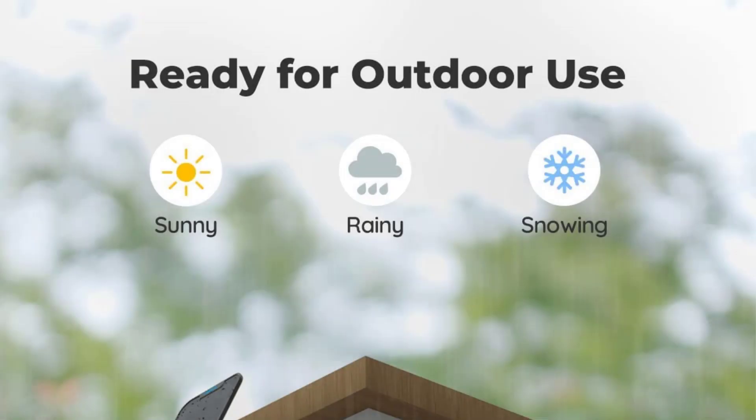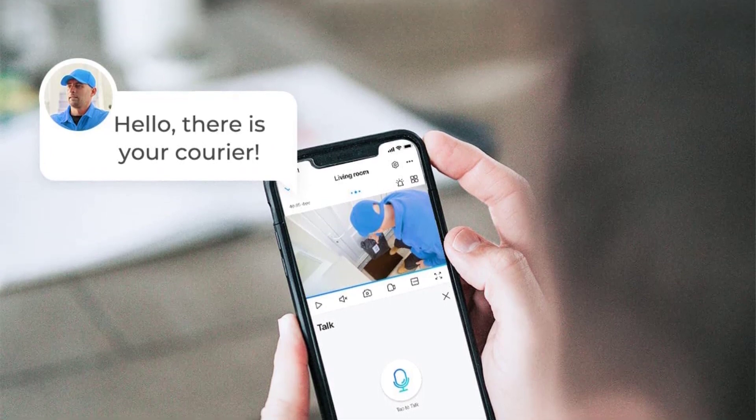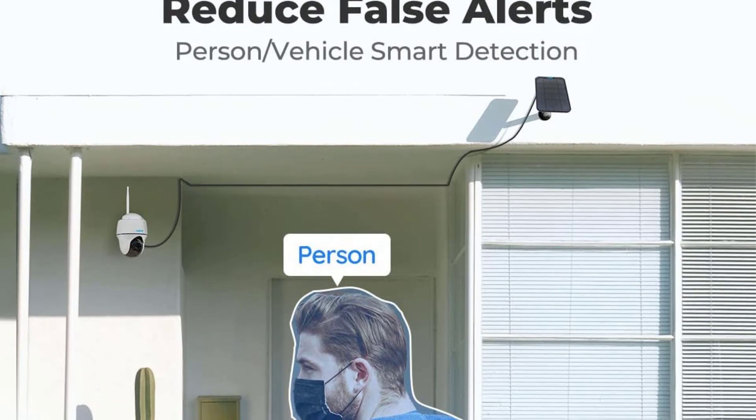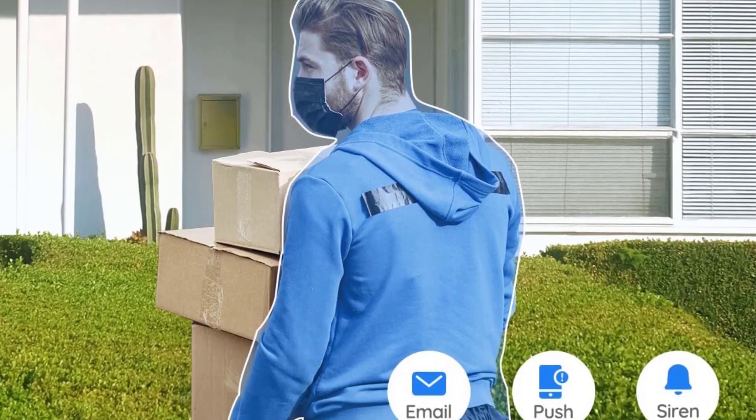It's able to turn 355 degrees horizontally and 140 degrees vertically, giving you a spectacularly wide range of vision. The Starlight Night Vision has the ability to see up to 33 feet away, even in poor lighting. The security camera also pairs with your Google Assistant or Amazon Alexa so you can control it with simple voice commands.